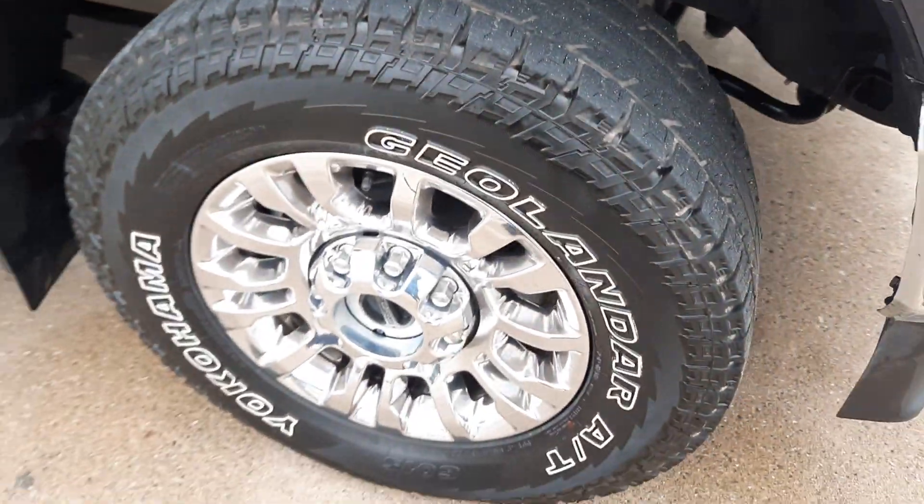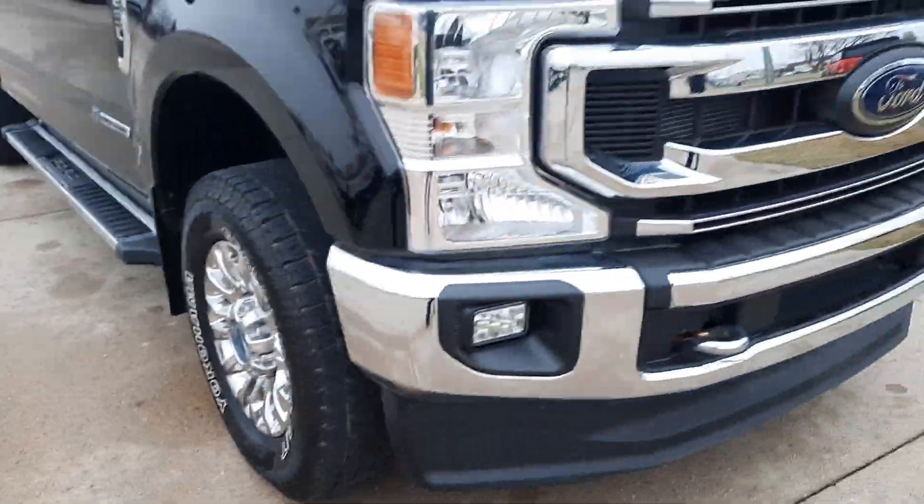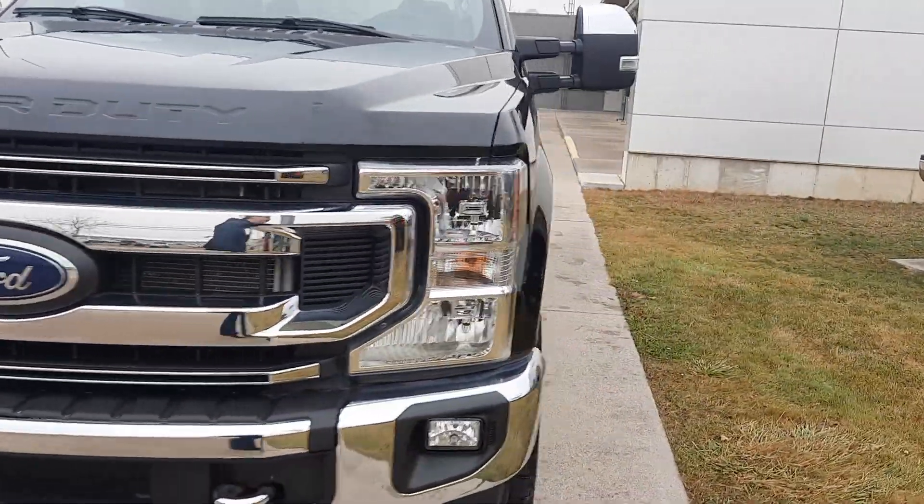We'll go look at one of the tires, and then take a look at the inside.